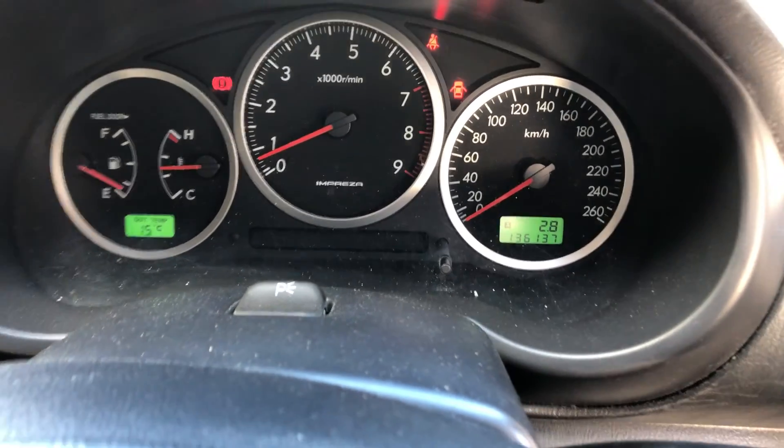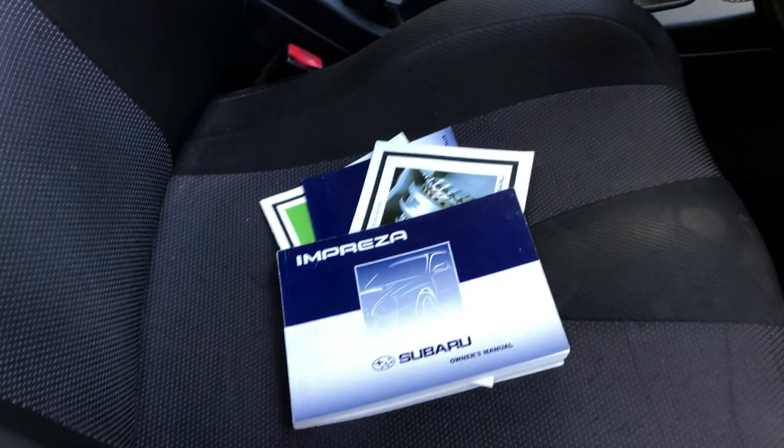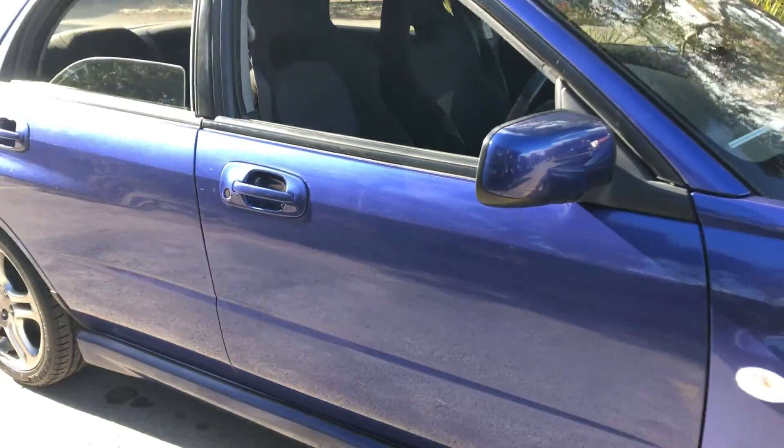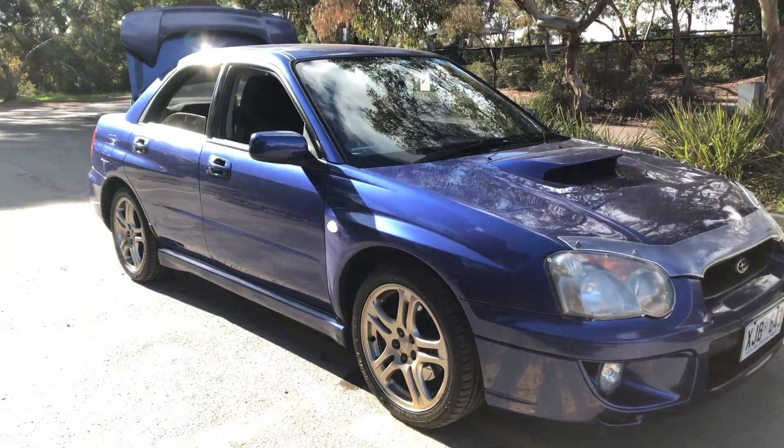Being a 2004 model, this car has only traveled 136,000 kilometers. This car also comes with one set of keys and a full set of books. Supercars Warehouse is where you can buy direct and save. We have over 300 vehicles, all under cover.